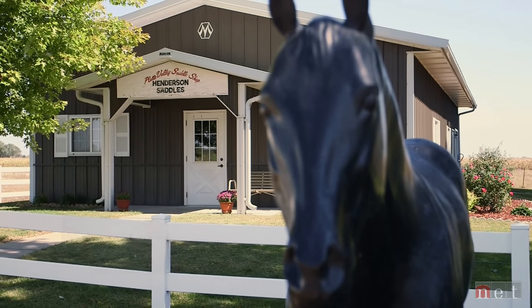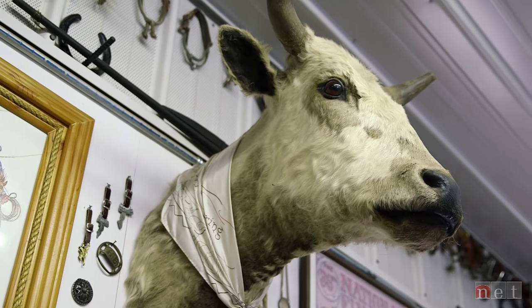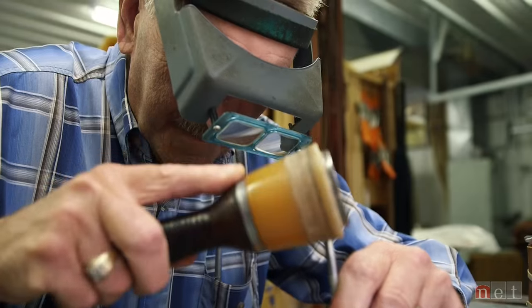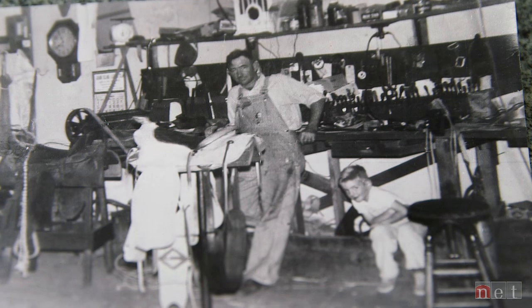All I wanted to do was be a cowboy — part of it by making saddles. My folks started this business in 1942 here in Kearney, and I was born in '47. They kept me in a saddle box when I was a baby, so I grew up in the shop. When I was 12 years old, I built my first saddle with the help of my dad.